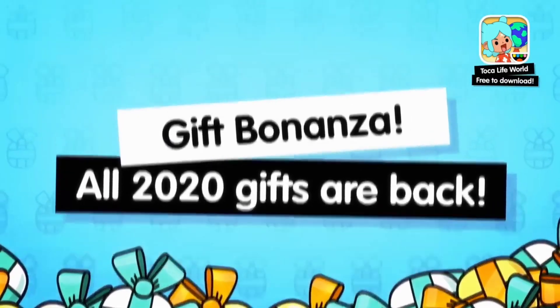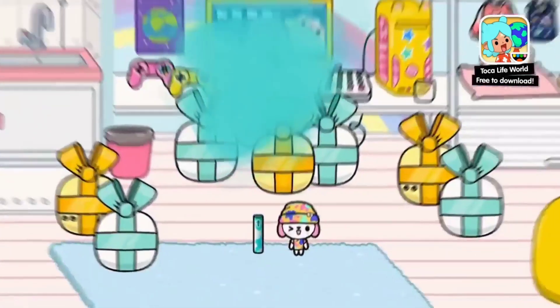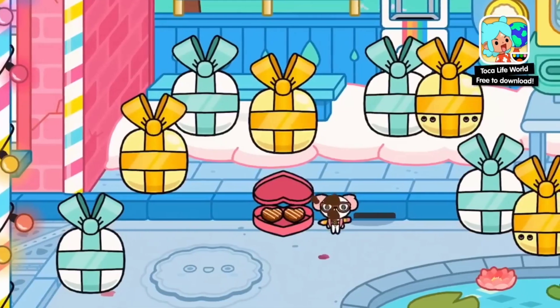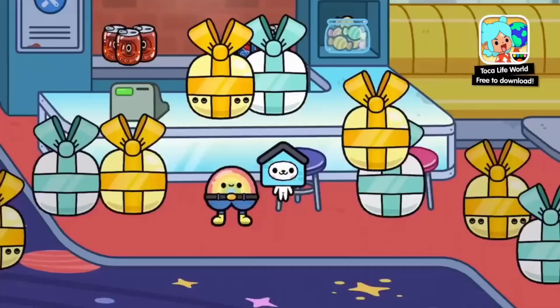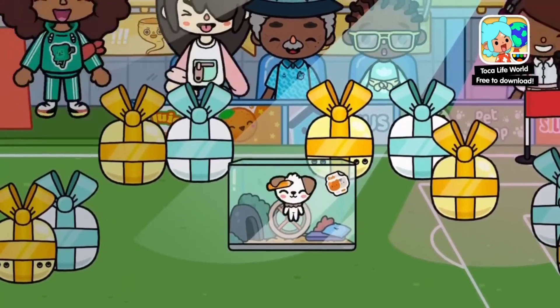Doka gift check! All the gifts from 2020 are back on! Show us your bluest gift, your tastiest gift, your cuddliest gift, your weirdest gift, and the gift you think outgifts all other gifts.